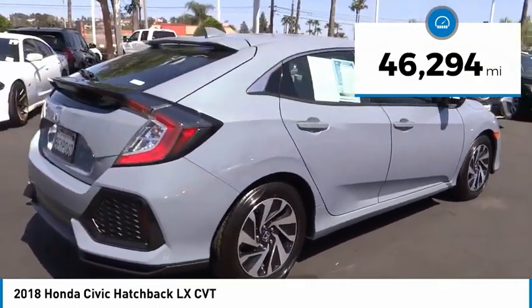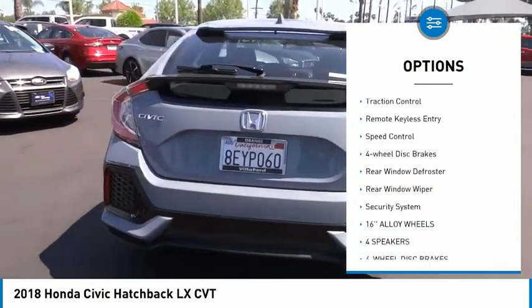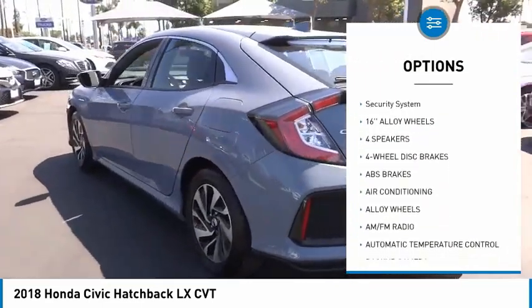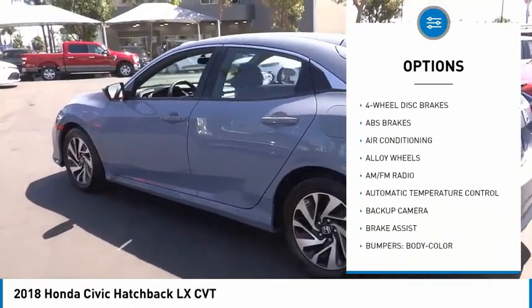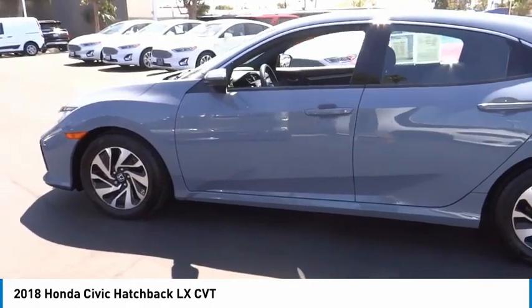Here are some of this vehicle's great options: electronic stability control, alloy wheels, brake assist, traction control, remote keyless entry, speed control, four-wheel disc brakes, rear window defroster, rear window wiper, and security system.